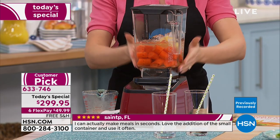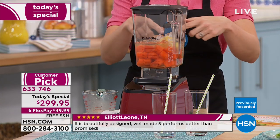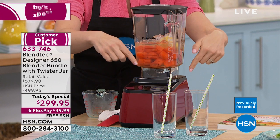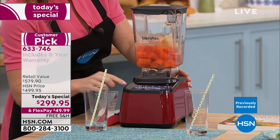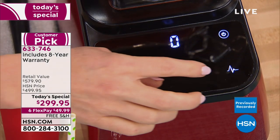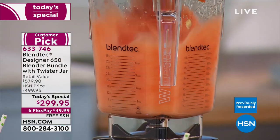With Blendtec it's about technology and engineering. This company has devoted its life to creating the world's most advanced blender — the last one you'll ever own. Square sides mean no need to take the lid off and stir. That creates friction instead of cavitation. Clear touch interface, press one button, pre-programmed settings for perfect results. Pulse mode available too. We're doing carrot pineapple juice.